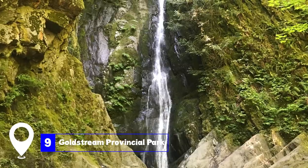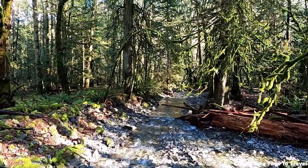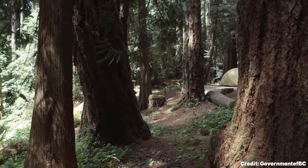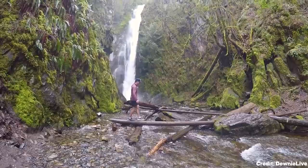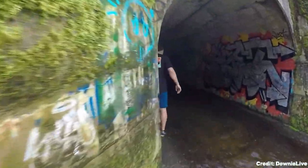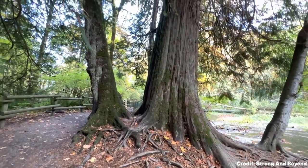At number nine, we have Goldstream Provincial Park. Situated on the city's outskirts, Goldstream Provincial Park is a nature lover's paradise. It offers camping facilities and numerous trails, with the Goldstream Trestle being a notable attraction. This old wooden bridge offers panoramic views of the surrounding landscapes.